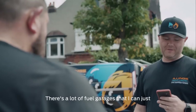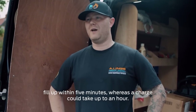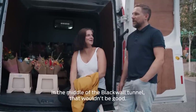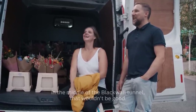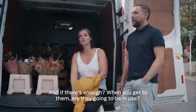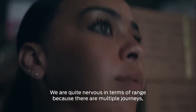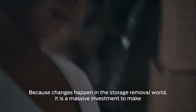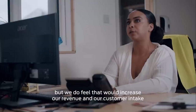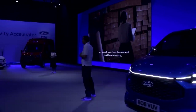There's a lot of fuel garages that I can just fill up within five minutes, whereas a charge could take up to an hour. I'd be worried about running out of electricity in the middle of the Blackwall Tunnel — that wouldn't be good. It's just not knowing where the charging points are, and if there's enough when you get to them, are they going to be in use? We are quite nervous in terms of range because there are multiple journeys — sometimes short journeys, long journeys — because changes happen in the storage removal world. It is a massive investment to make, but we feel it would increase our revenue and customer intake for those who are concerned about the environment.